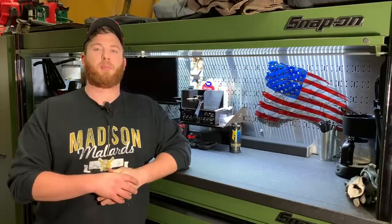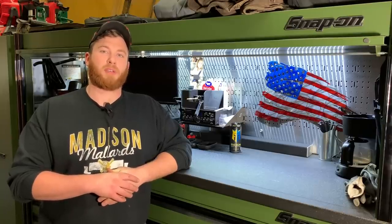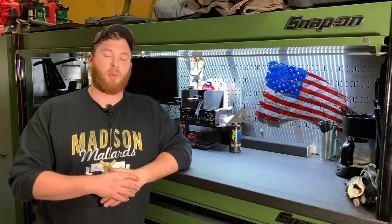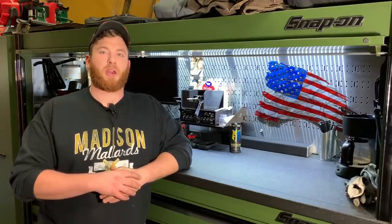Welcome back guys, I'm Christian Beyer, coming to you from the favorite Caterpillar dealership shop here in Eau Claire, Wisconsin. Today I'd like to go over what my life is like as a heavy equipment diesel technician. I had a lot of requests, people wondering if I could do a day in the life or some footage of me working on the Caterpillar equipment.